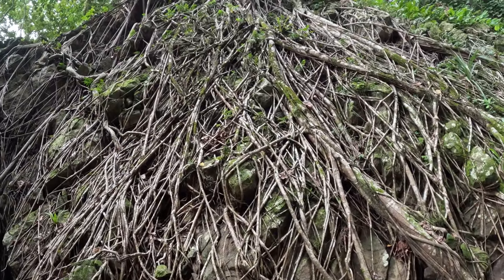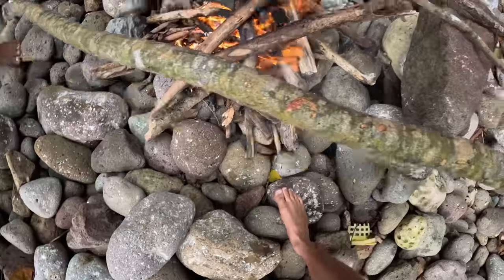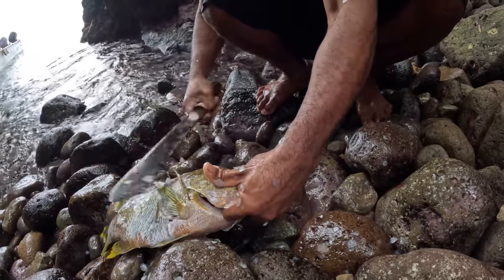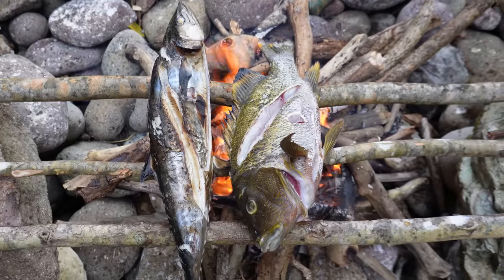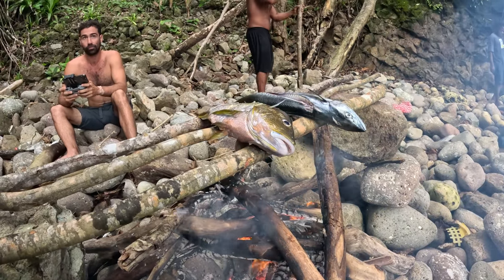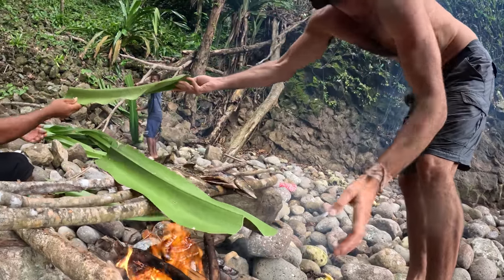Check out the roots coming down from this strangler fig here, all over the rock. Hans has taken the scales off, taken the guts out, and put one long cut straight down the length of the body to allow the heat to get in and cook the meat. Having it raised up on green wood that won't burn allows it to cook evenly without burning on the fire — just up above the actual flame. We've cut a few green leaves to go over the top of the fish just to hold all the heat in and finish them off.